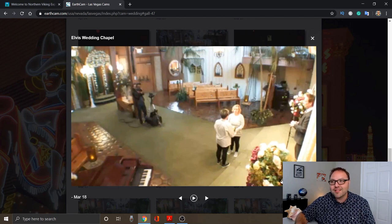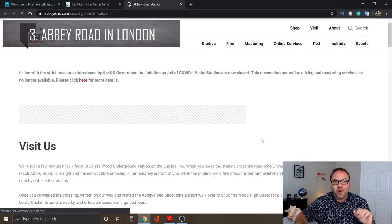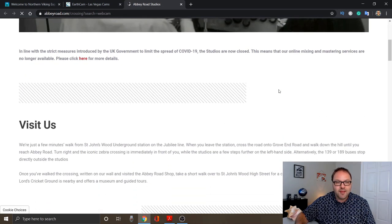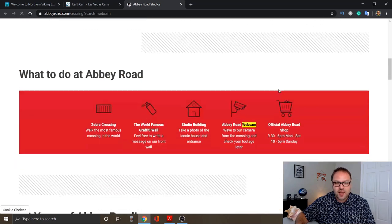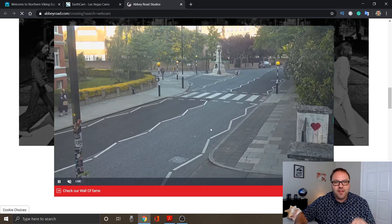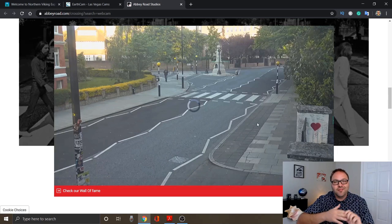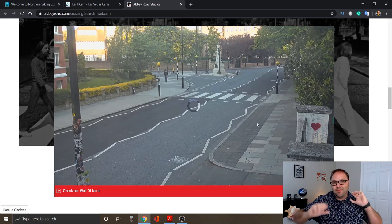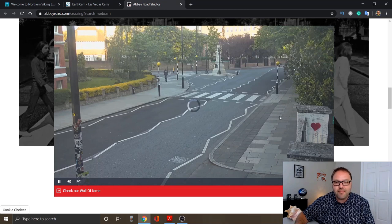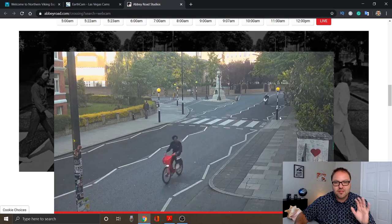Moving on to the third one — this one is kind of cool if you are a Beatles fan. This is the Abbey Road webcam. This Abbey Road album became famous in 1969 from the Beatles. When you load it up, you can see the crosswalk where the famous photo was taken. It's quite quiet right now, but if you watch long enough you'll see people posing and taking pictures when the tourists are walking around. Here come some bicyclists, a motorcycle just went by — it's a fun one to watch.